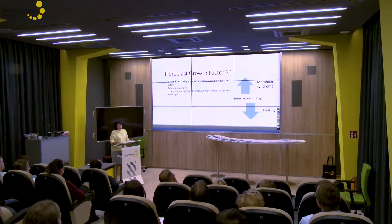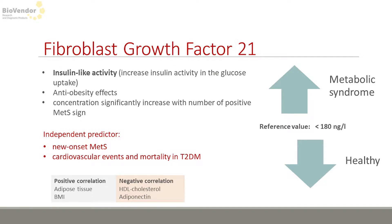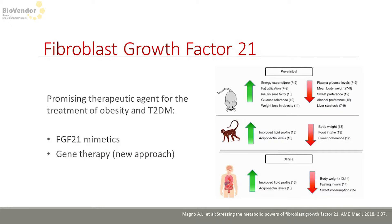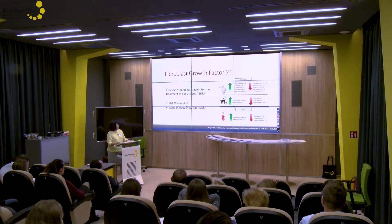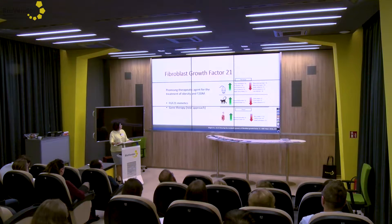Moving to another parameter: FGF21. It is an interesting parameter because it has an anti-obesity effect, and its concentration significantly increases with the number of positive signs of metabolic syndrome. It is a good predictor of metabolic syndrome and type 2 diabetes. There was strong focus on FGF21's therapeutic utility — a theory that it could be used instead of insulin — but results from animal studies were not confirmed in humans. Currently, we await results of gene therapy, which is a new approach for FGF21.